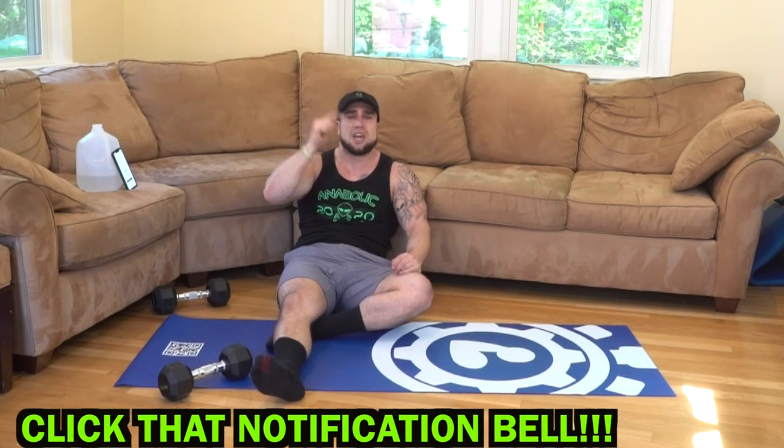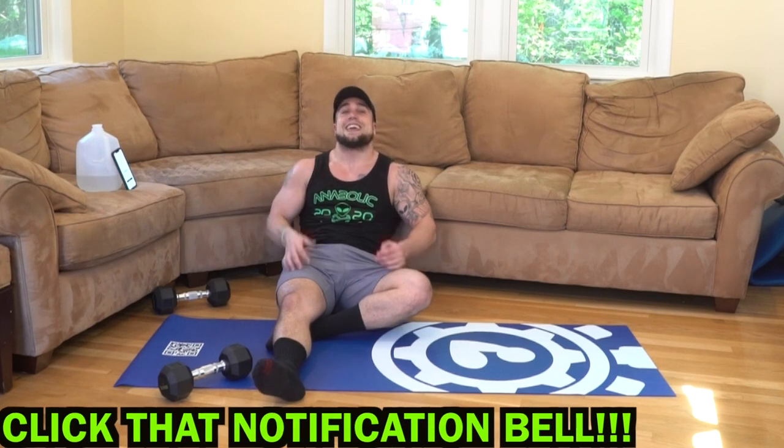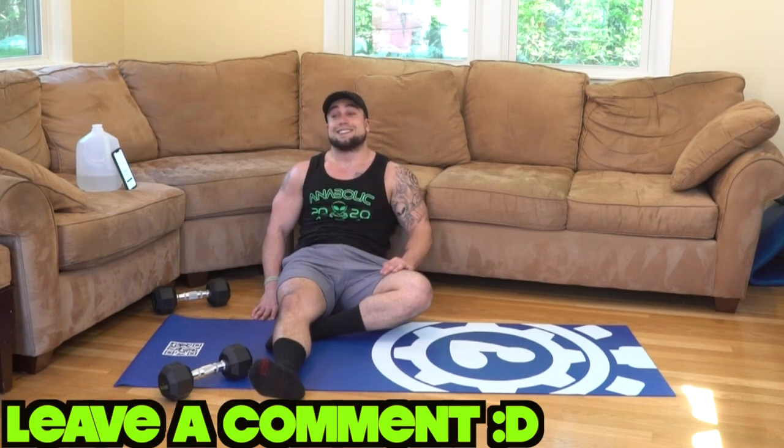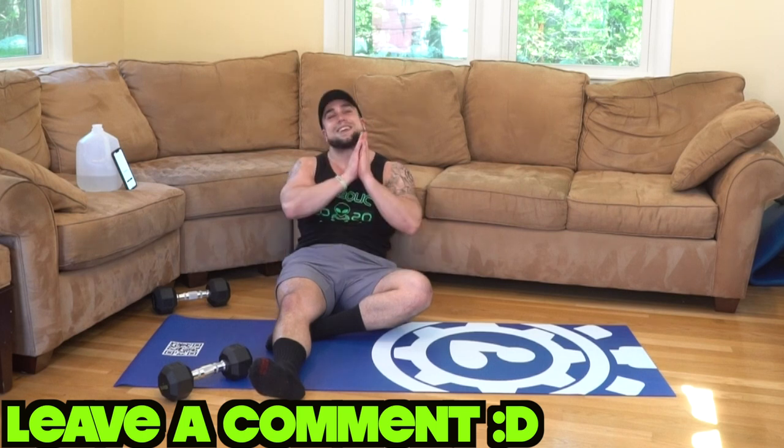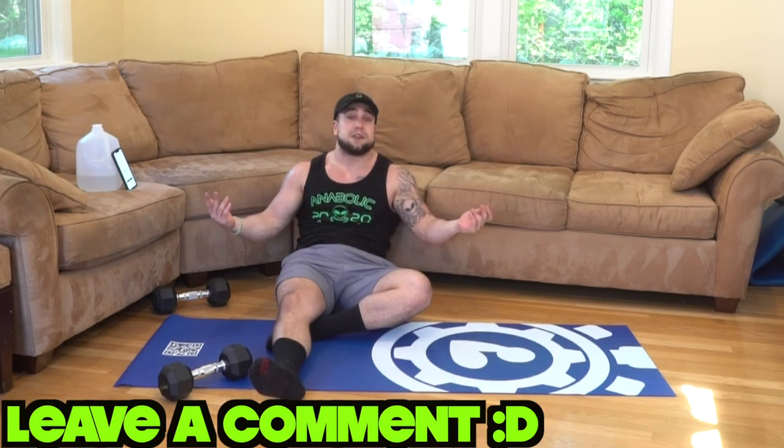Drop those dumbbells aliens — because you did it! Make sure to smash that thumbs up button for me and click that notification bell right next to subscribe so you don't miss any new uploads. I'm uploading every day. I appreciate all of your support. Let's keep pushing, let's keep getting to that next level. I can't believe we're already over a third of the way through this whole program. Leave a comment if you are following along — which 30 day series has been your favorite? I'll see you in tomorrow's video. Peace.